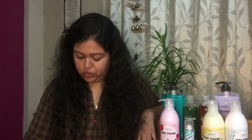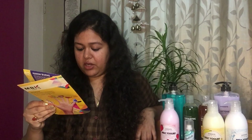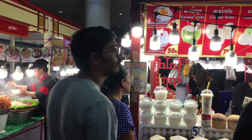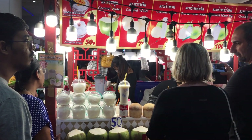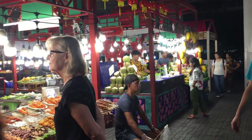Everything is made fresh, they maintain good hygiene, it's clean. So if you're in MBK, the sixth floor food court is a must. They also have a food market that generally starts in the evening on the ground floor. If you're in MBK, please do visit that food market and have coconut ice cream from there — coconut ice cream is a must when you're in Bangkok.